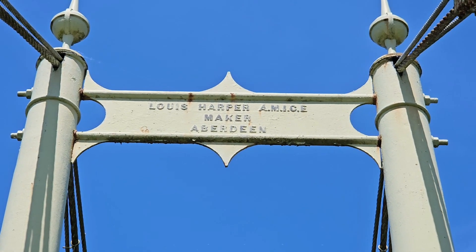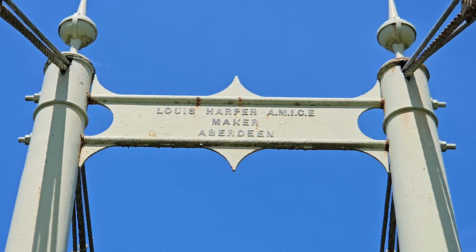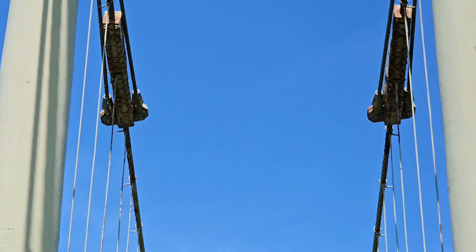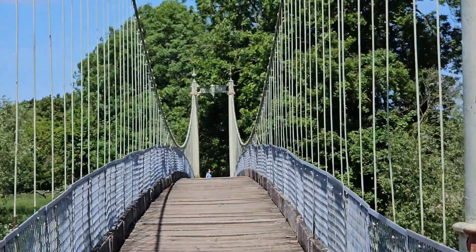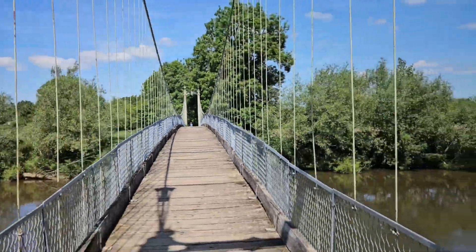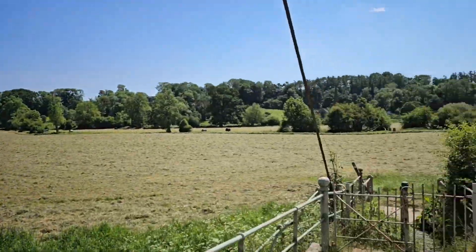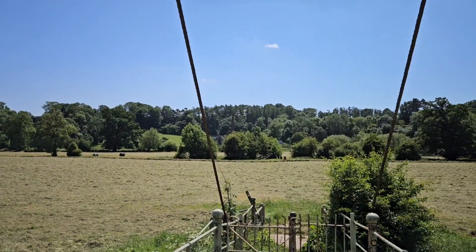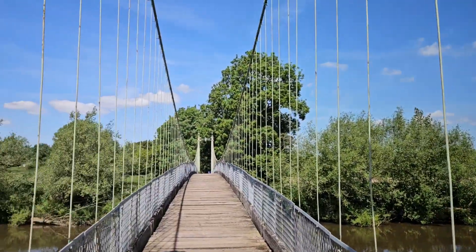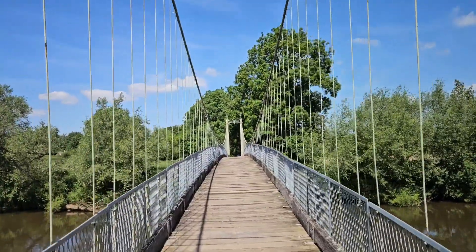Hi guys, welcome to another Darkside Shorts. We are at the Selk suspension bridge built by Lewis Harper of Aberdeen in 1895 to cross the River Wye, linking two churches. As you can see, there's one church over there, and one the other side of the river which is beyond the trees, linking the parishes of Selk and King's Chapel.